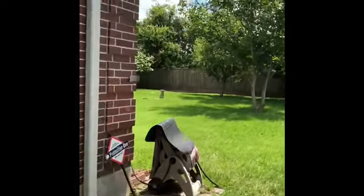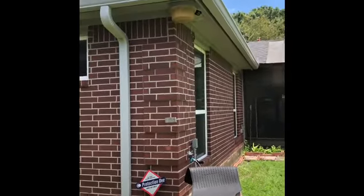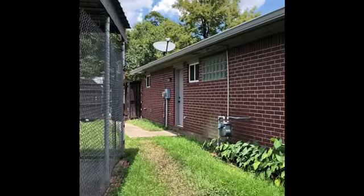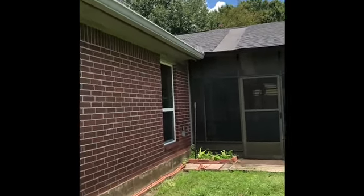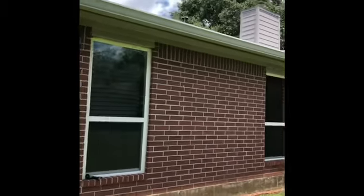It was a tough situation — they had hired somebody before us and I guess the other company messed up the gutters. So they called ZZ Gutter Company, and now this is our job: clean and professional.